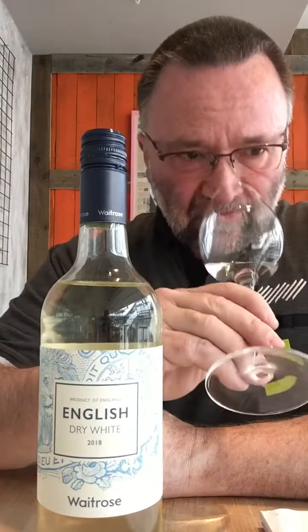The nose is straightaway reminiscent of an English spring. Hawthorn blossom, elderflower, lots of hedgerow character and there's masses of citrus fruits as well. So you've got lime, grapefruit and something a little bit riper underneath that as well - maybe some passion fruit.